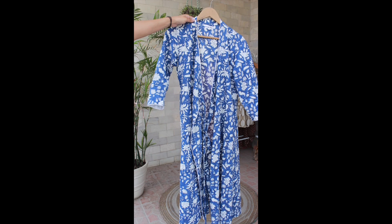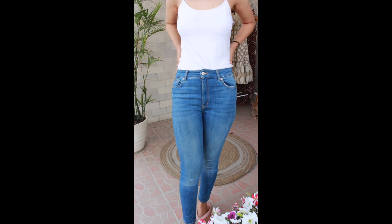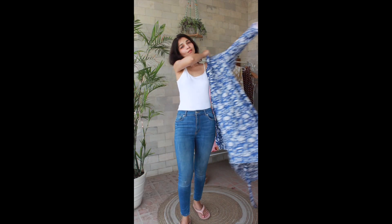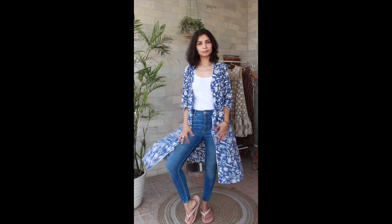Hi guys, so now let's get ready with me for a very simple, comfortable, casual day. So I have a dress that I want to wear cape like this. I wore these high-waisted jeans and my favorite comfortable spaghetti top, and on that I have styled this wrap-around dress that I will wear cape like this. Comfortable and very stylish combination.